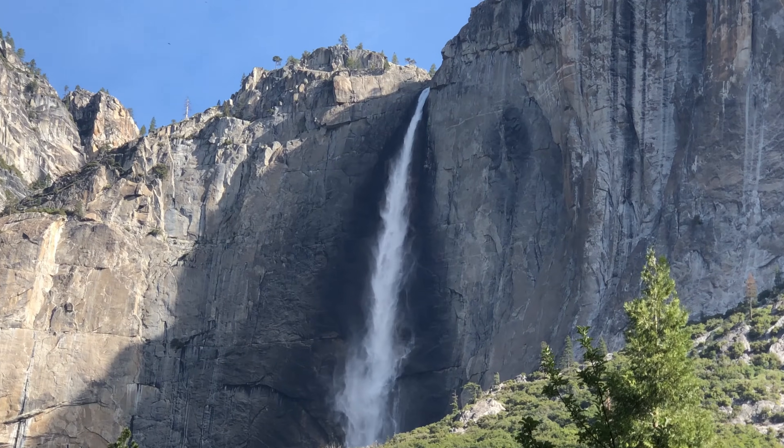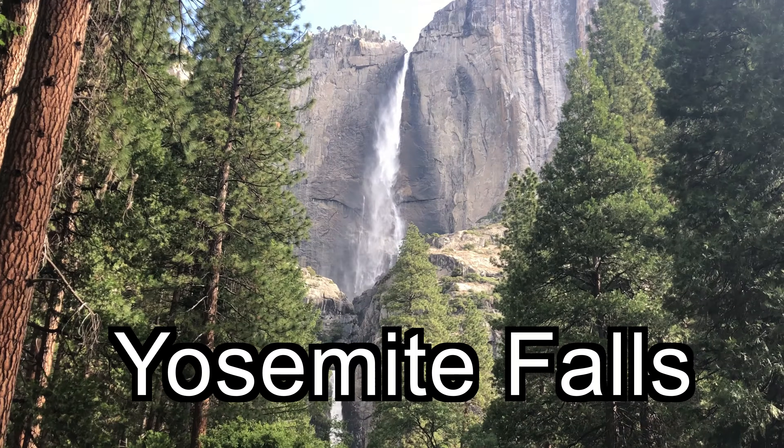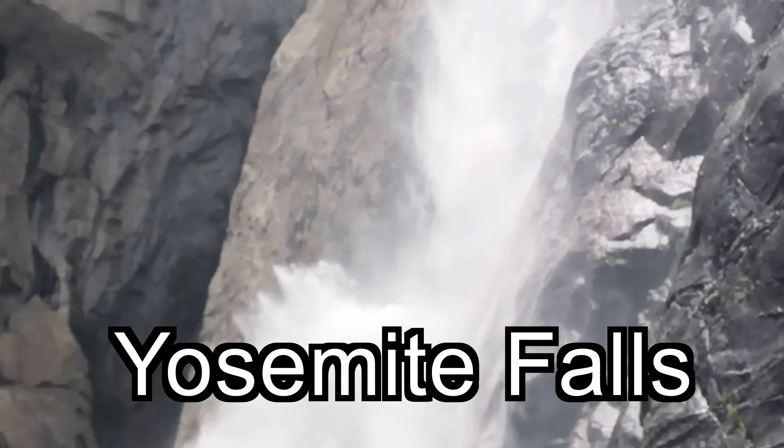We'll begin with Yosemite Falls. Here we are at Yosemite Falls — it's probably the most popular waterfall in the park. Yosemite Falls is the tallest waterfall in North America, and it's the fifth highest in the world.